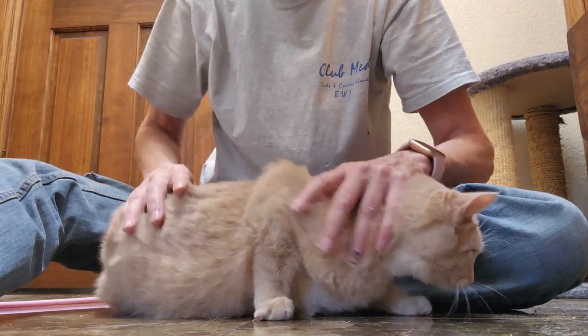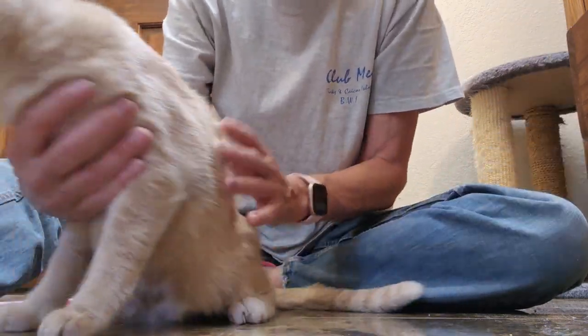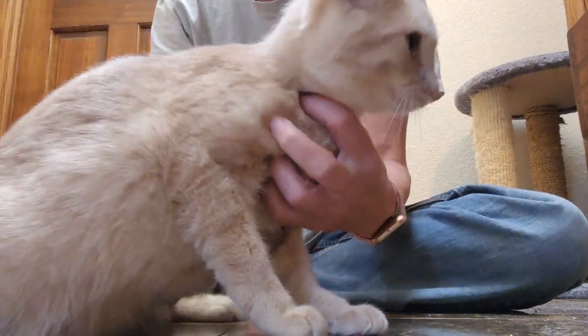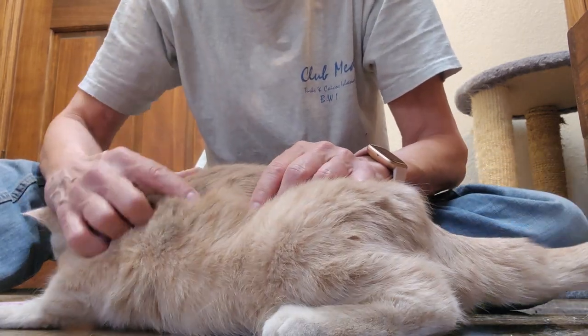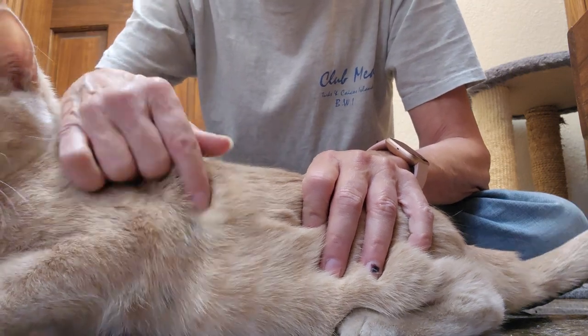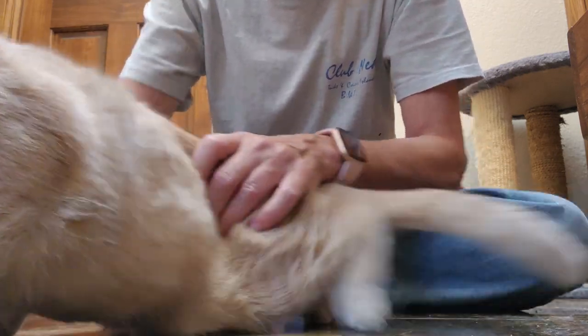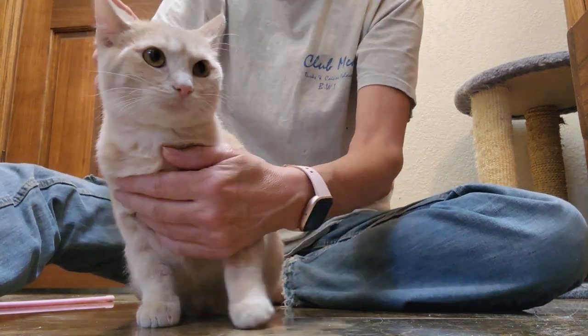She has an interesting black mark. Let's see if we turn you around and get that in the camera. I don't know if you can see it or not, but she has a stripe of black right here. Can you see that? That's not dirt — that's just her. She's got a little bit of black coloring on her.